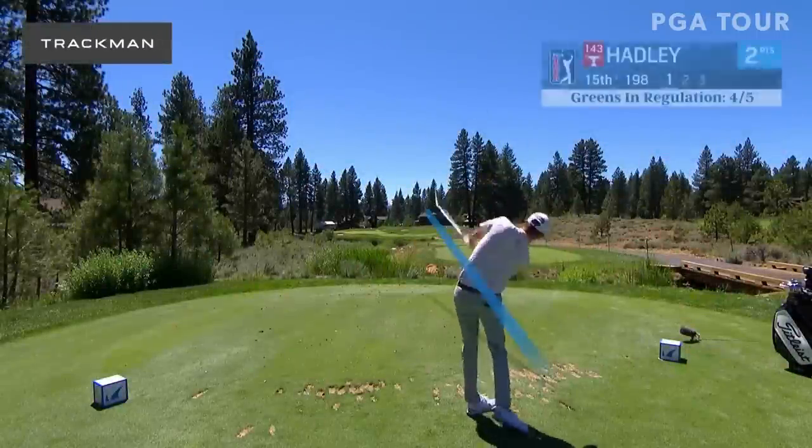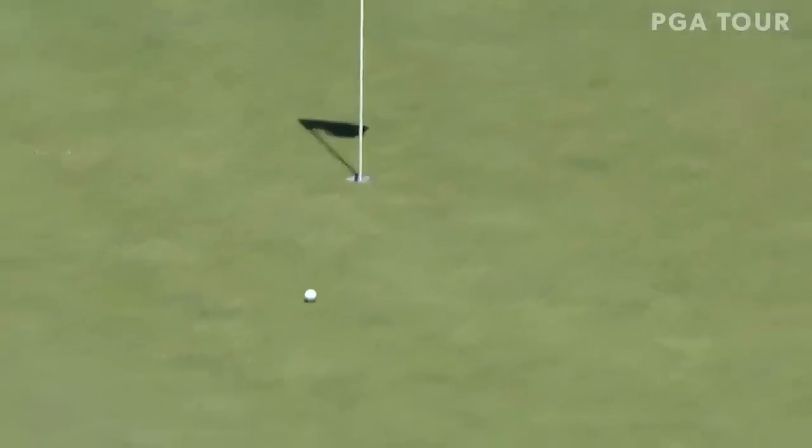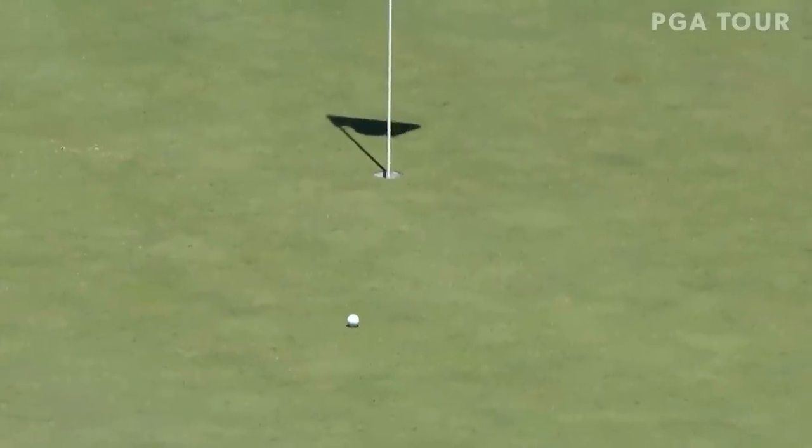Jason Hadley on the TrackMan tracer technology, brought to you by TrackMan. Really intimidating par 3, George. Just try to play it to the middle of the green no matter where the hole location is. Dancing all over it.